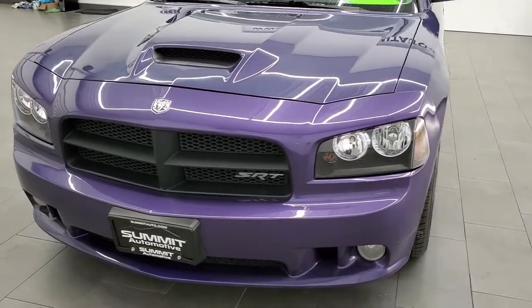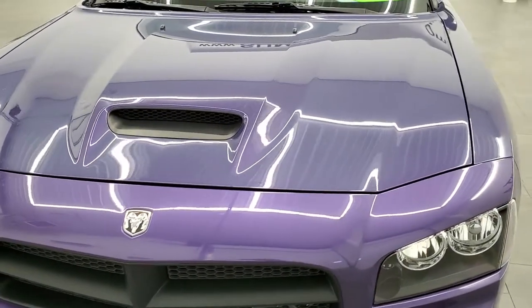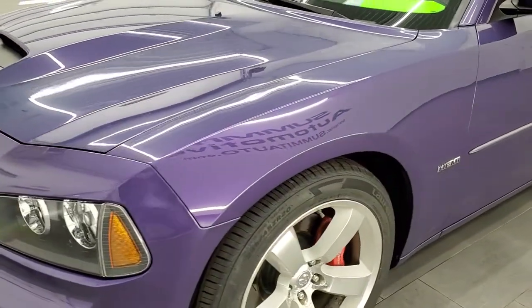It has been fully safety inspected by our service shop, has a fresh oil and filter change, all the fluids have been checked and topped off, and this car is 100% ready to go.